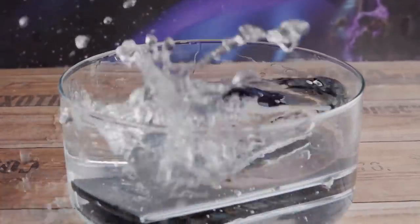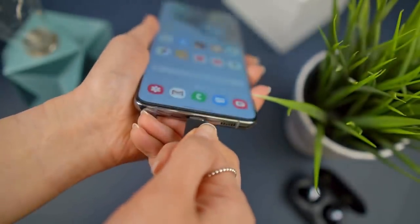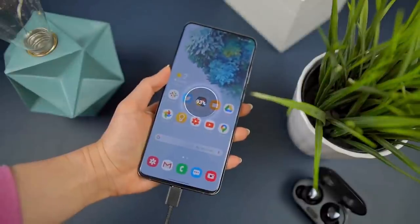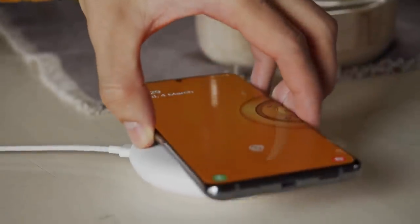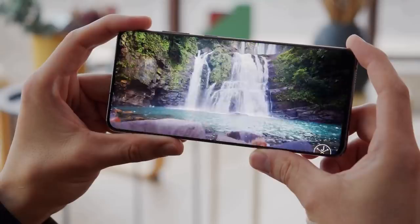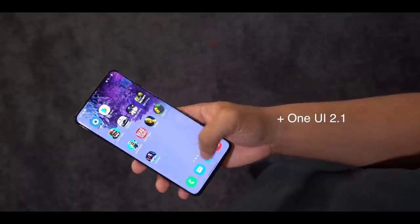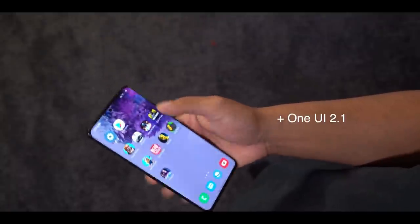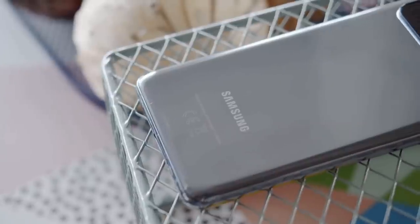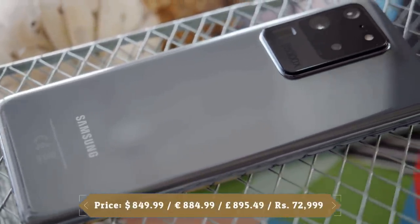Samsung's super fast charging returns on the S20 Ultra: up to 45W with an optional charger, and 25W with the charger included in the box. It also supports 15W fast wireless charging. Samsung equipped this phone with a massive 5000mAh battery — the biggest in a Galaxy S series device.